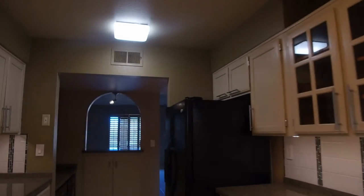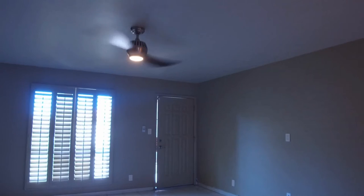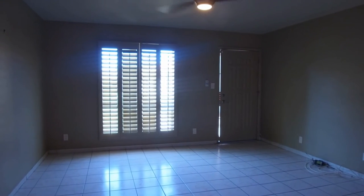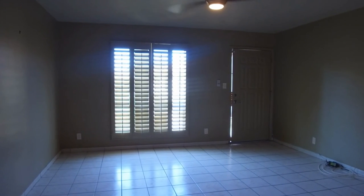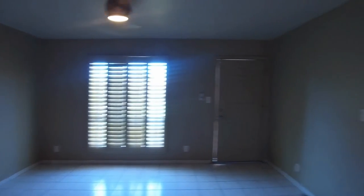This home is currently available. You can find out more information about this beautiful condo by going to our website at www.leaseaz.com. You can make an appointment to view this home at your own convenience or put in an application. If you have further questions, please don't hesitate to give me a call — and have a wonderful day!